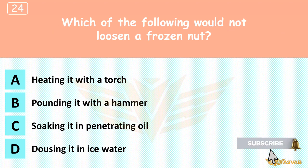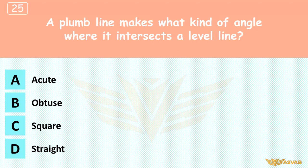Which of the following would not loosen a frozen nut? A. Heating it with a torch, B. Pounding it with a hammer, C. Soaking it in penetrating oil, D. Dowsing it in ice water. Cold water will cause the nut to contract and grab tighter on the bolt. A frozen, rusted nut can be loosened with heat (which causes it to expand), by pounding (which creates vibration), or by penetrating oil (which softens rust).